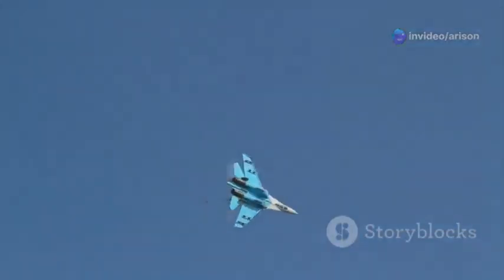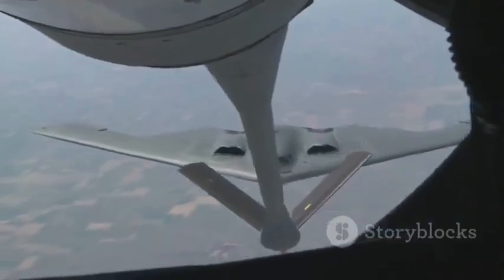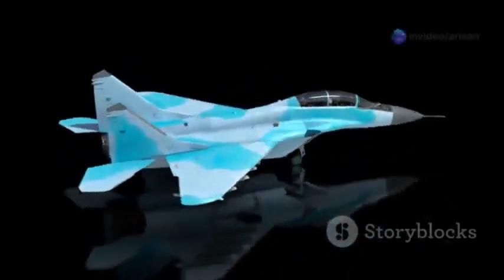Welcome to our channel. Today we're diving into the world of advanced aviation with 10 astonishing facts about the Mikoyan MiG-35 jet fighter. You might be thinking, another fighter jet video — what makes this one special? Well, the MiG-35 isn't just another plane, it's a technological marvel, a testament to decades of Russian engineering prowess. We're going to break down its capabilities, its history, and why it's considered one of the most formidable fighters in the sky today.